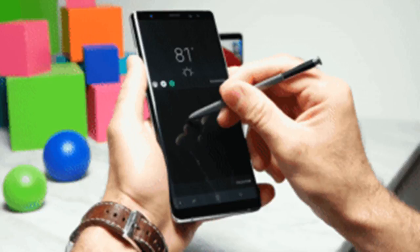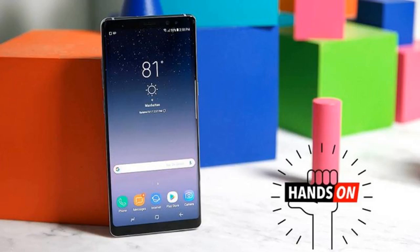The Note 8 will be available initially in two colors — black and orchid grey — with pre-orders going live on August 29 and shipments going out on September 15. Pricing starts at a whopping $929.99, though unlocked carrier pricing may vary. Pre-orders will be graced with your choice of a Samsung Gear 360 camera, or a 128GB microSD card and a fast wireless charger bundle.